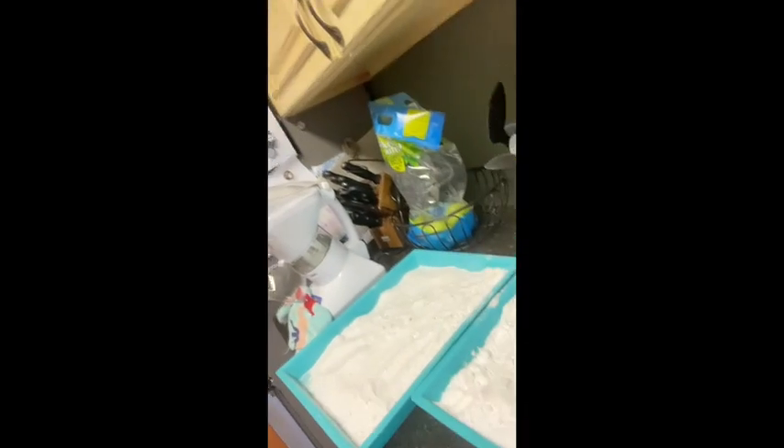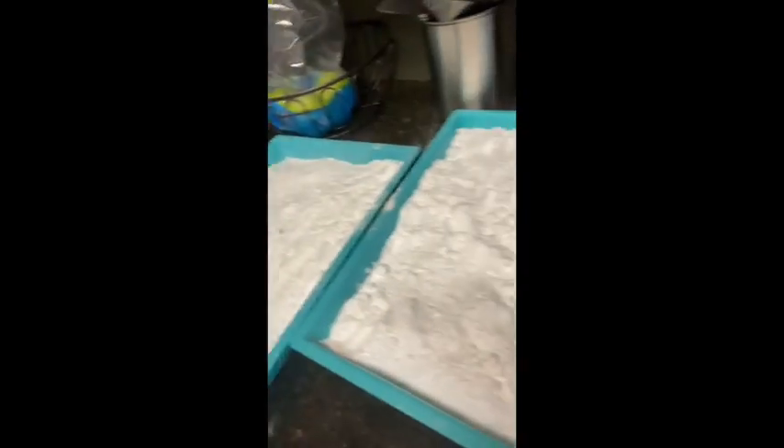I have two boys, Gordon and his cousin Walker, and Walker is spending the night. So what I decided to do was lay down a little surprise for them. I have put out trays of pennies being hidden by baking soda, as you can see. And what I'm going to do is give them a spray bottle with vinegar in it, and we're gonna see what happens.